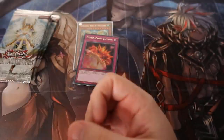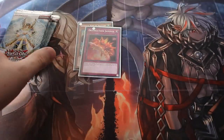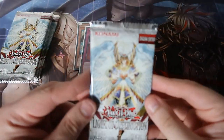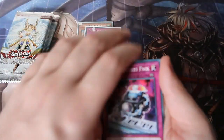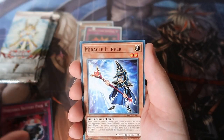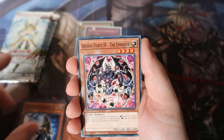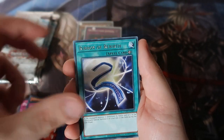Definitely some good cards in this set. Remember, this is like the final farewell to Yu-Gi-Oh! GX because when this set was over and done with, they went straight over to 5D's. Even though us in the United Kingdom and in America missed out on one series of Yu-Gi-Oh! GX — they just scrapped it — Japan got it, we didn't, so it was quite annoying.